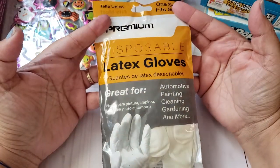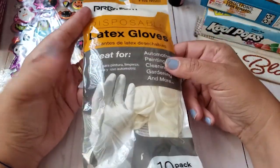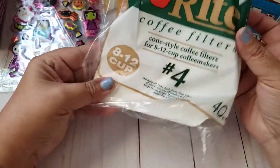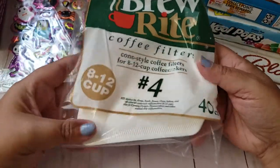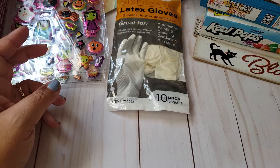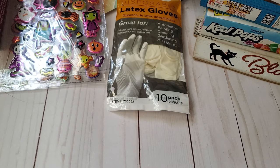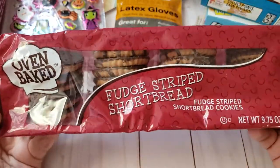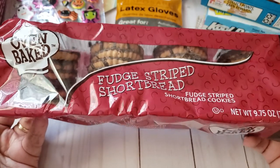Then I went ahead and picked up some disposable latex gloves — it comes in a 10-pack. I use these for work. I also picked up the 8-to-12 cup 40-count cone-style coffee filters. This is what I use for my coffee maker and it works great, so I just needed to stock up. Here's another food item — fudge striped shortbread. You can get these pretty much anywhere for 99 cents, but I needed to stock up on some snacks for school. These are pretty good too.